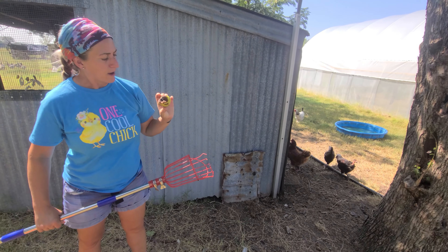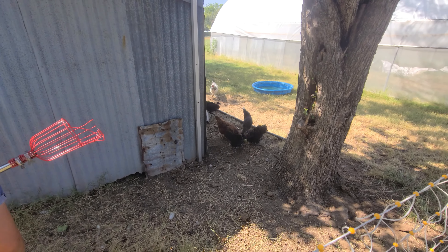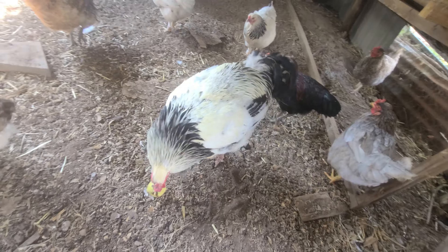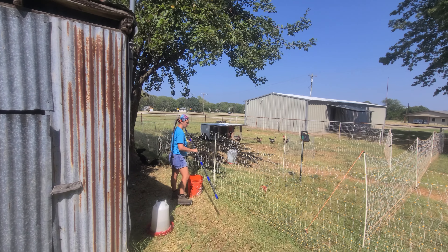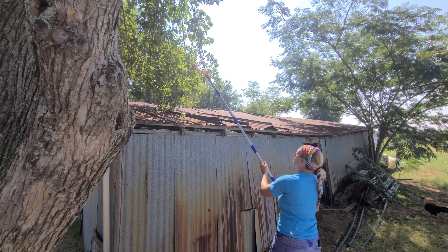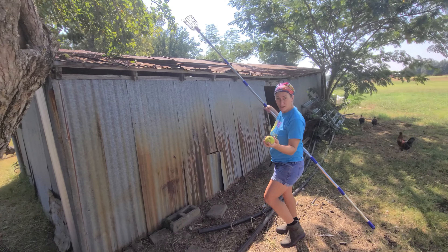The good thing about having chickens — nothing goes to waste. The hand-eye coordination is not with this one, though. Did you get that? Mm-hmm.